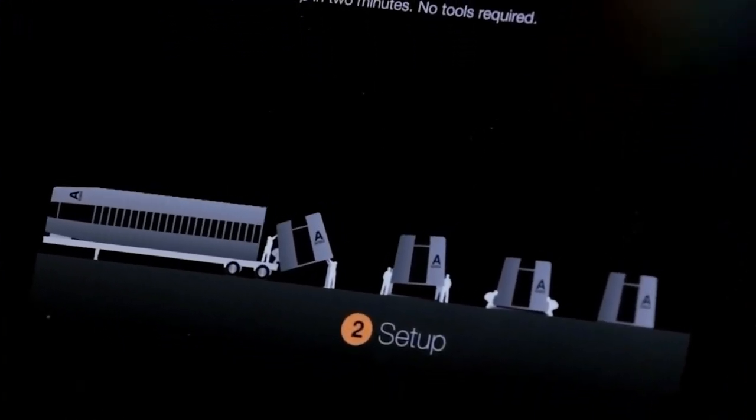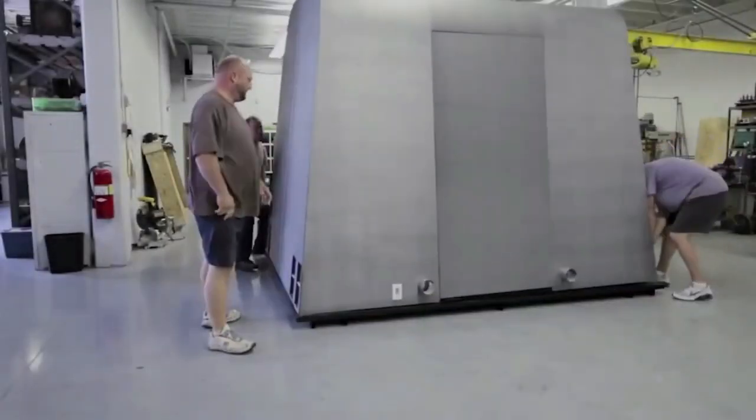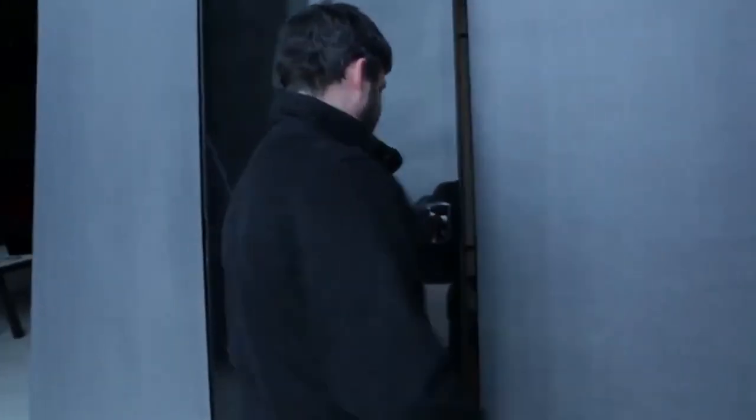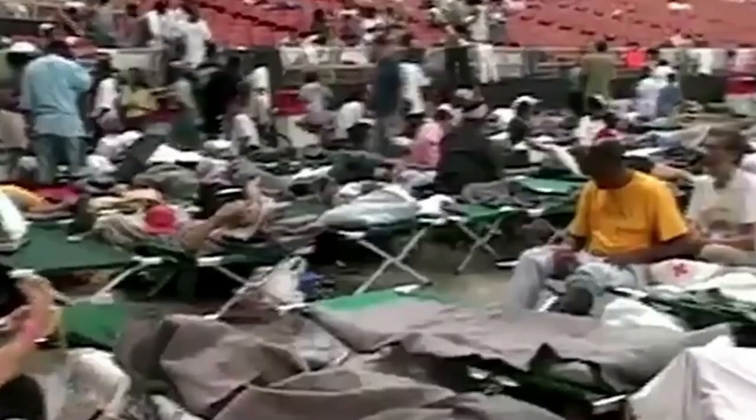Interestingly, they fold together like collapsible cups for easy transport. Setting them up is quick — just two minutes. They're made from a specially designed honeycomb material that can last about 10 years and can be easily recycled. To keep them secure, these shelters have locks that work with NFC technology.